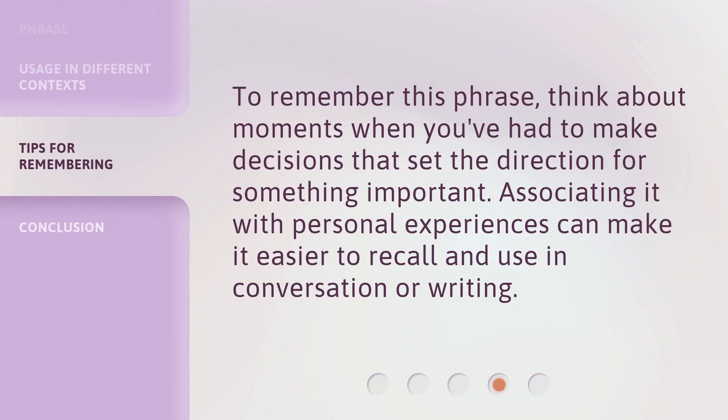To remember this phrase, think about moments when you've had to make decisions that set the direction for something important. Associating it with personal experiences can make it easier to recall and use in conversation or writing.